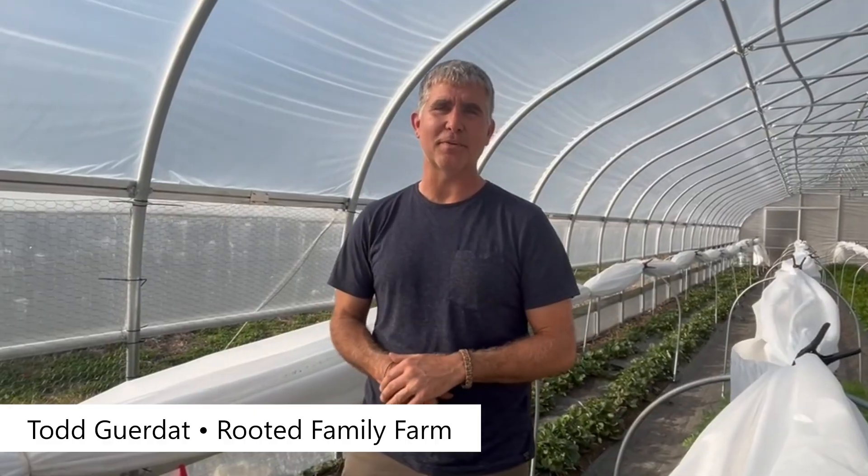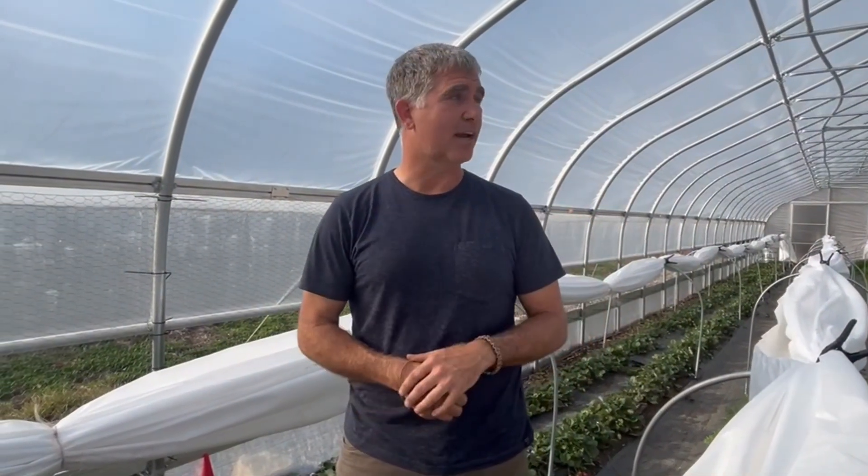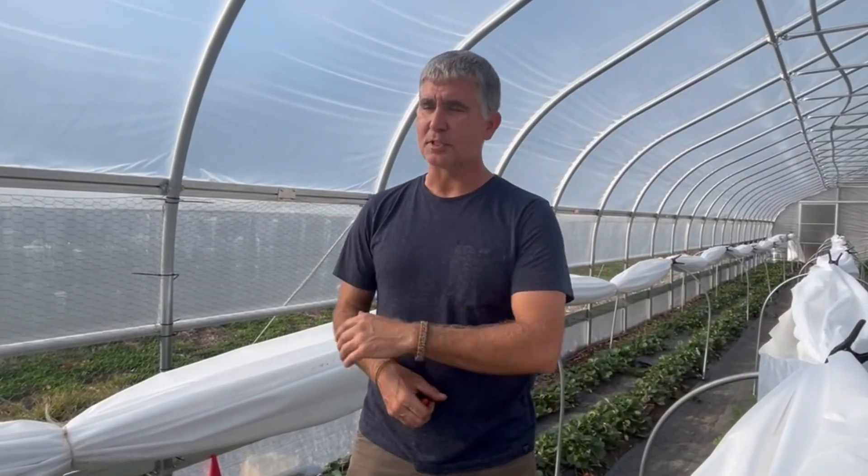I'm Todd Gerdot from Rooted Family Farm. We're a small family farm here in Newfields, New Hampshire — basically a one high tunnel operation with a small row crop going on off to the side, with some cut flower wildflower things, just for the fun of it and to make everything look pretty.